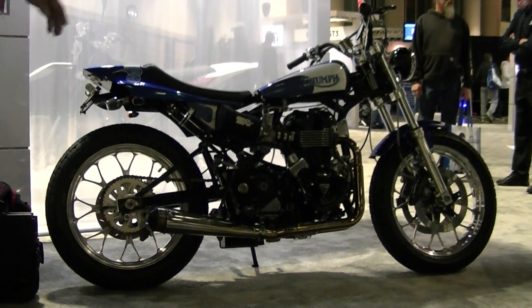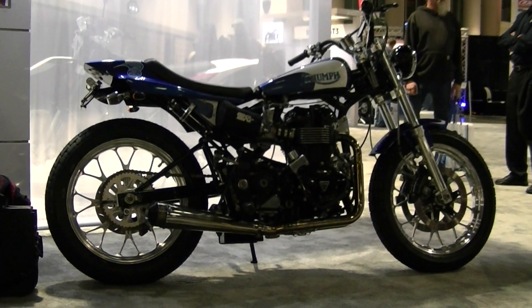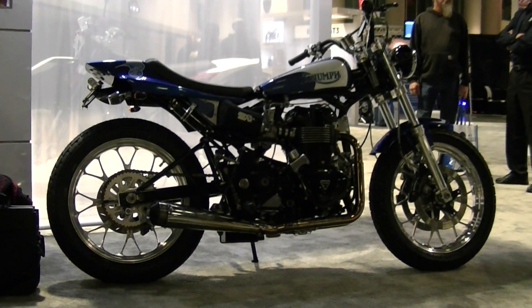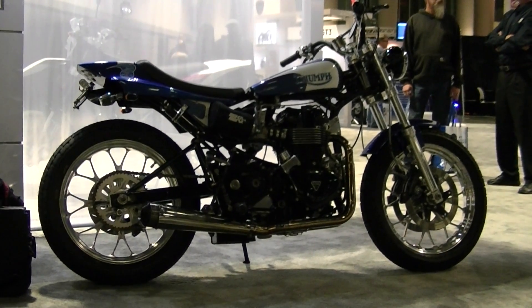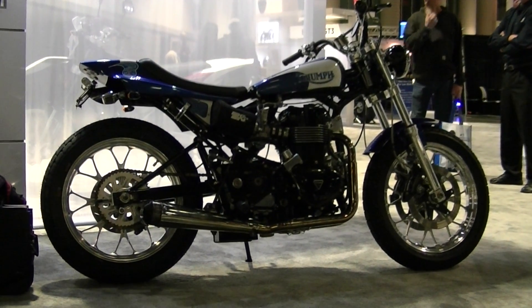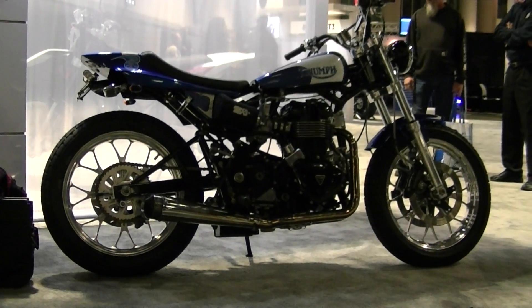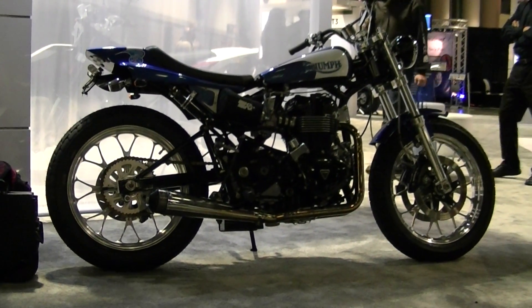This one's a 1200. We do four different motor kits: 1200, 1100, 995 — which is the race bike motor — and a 904. This bike's 104 horsepower, 92 foot-pounds of torque, and weighs 351. So you guys build these? Yes sir, we build them from the ground up. It's our frame and everything — same chassis and suspension as the race bike, just tweaked.